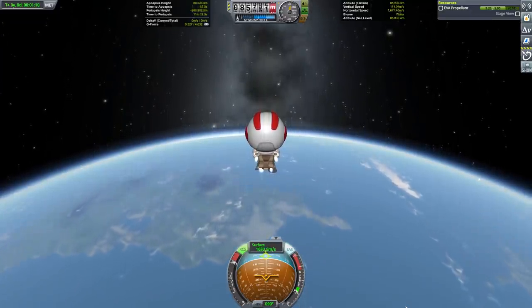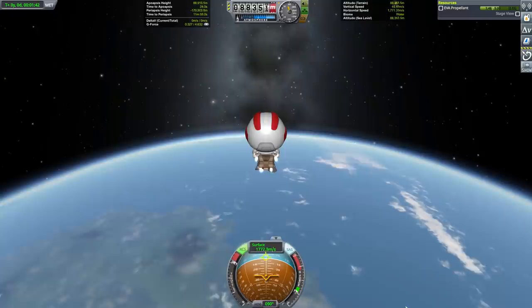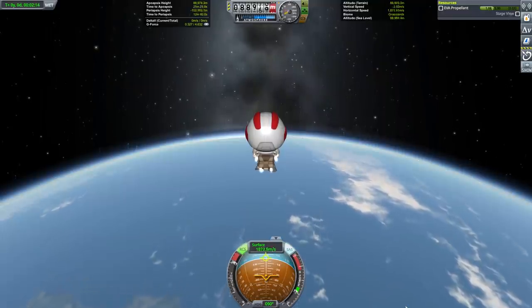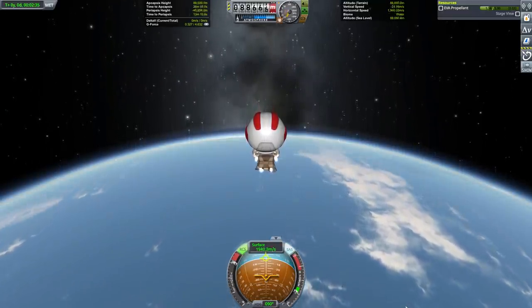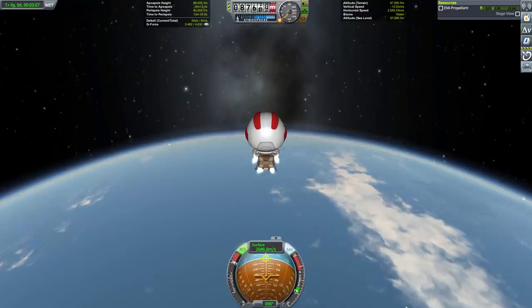The use of the EVA pack is why I put the apoapsis of my suborbital trajectory so far over 70 kilometers. Bill Kerman causes a lot of drag, so I didn't want to leave the craft until I was out of the atmosphere, but then I needed that extra time to circularize my orbit before I started falling back towards the planet. Even so, I added a little bit of radial component to the EVA pack's burn to allow me to inject into a mostly circular orbit.